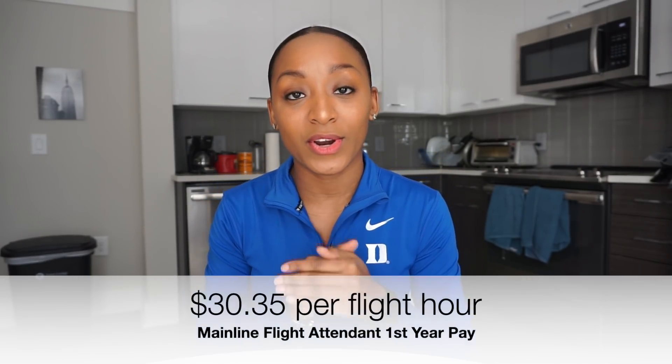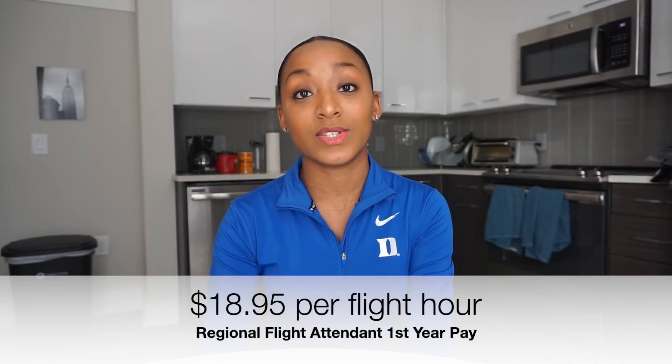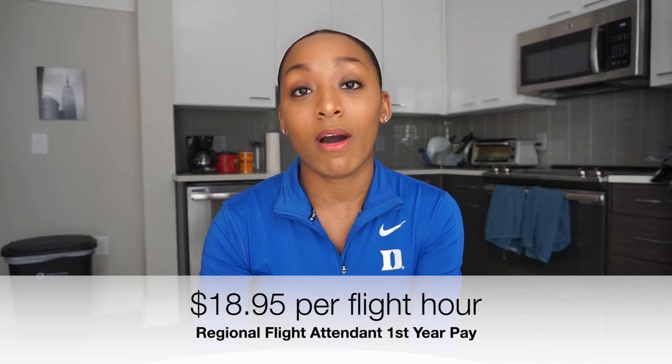As a mainline flight attendant you're going to start out with $30 to $35 per flight hour — that's a great number to start out with. With regional, with Envoy, I started out with $18. You can always subtract about $10 from what mainline gets from any carrier to figure out what a regional starts at. It's sad that it's like that, but it is what it is.